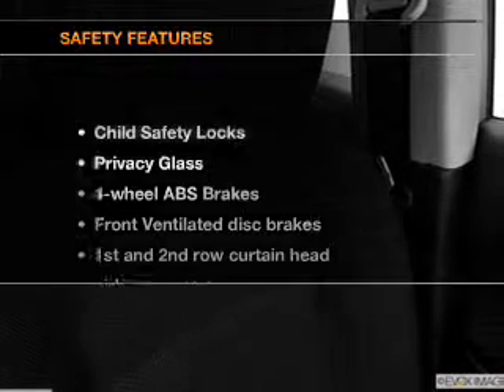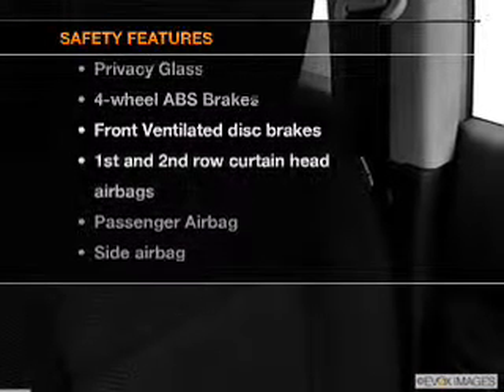cruise control, and AM/FM stereo with a CD player, satellite radio, power mirrors, and an alarm system. For your peace of mind, the following safety equipment is included: front ventilated disc brakes, curtain head airbags, passenger airbag, side